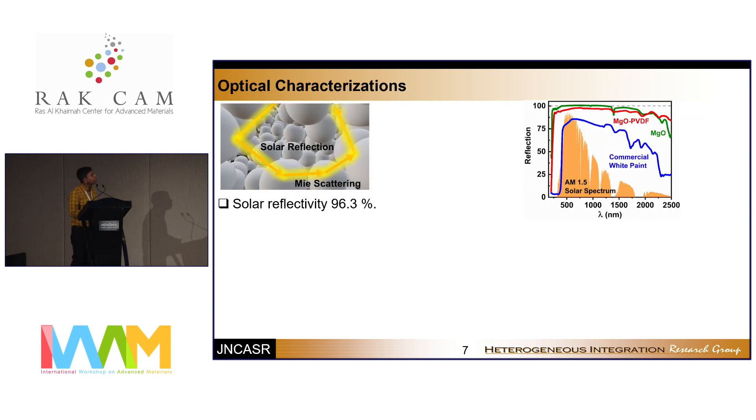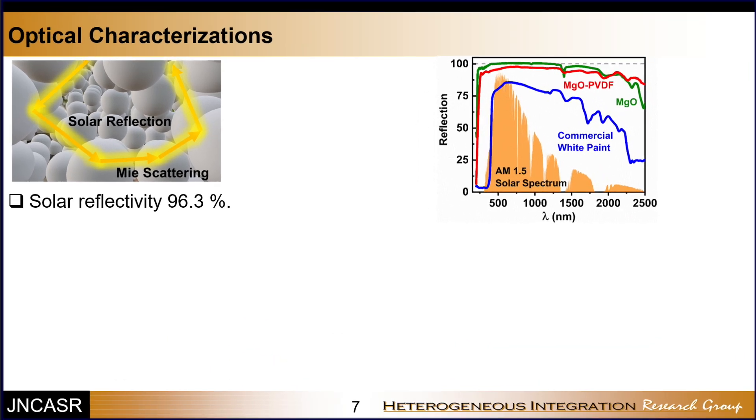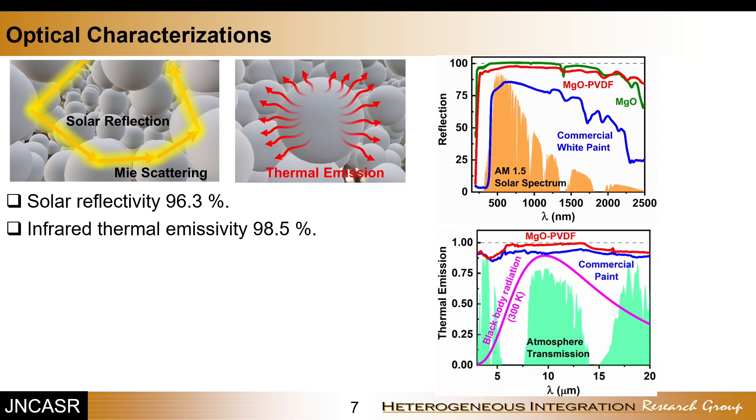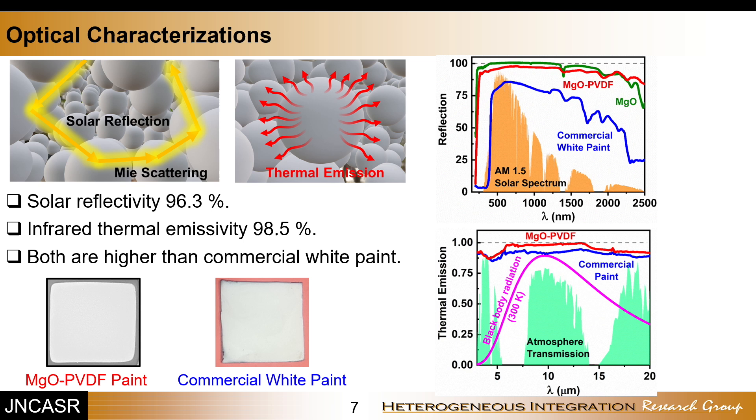We checked the optical properties by measuring solar reflectance in the solar spectrum region from 300 to 2500 nanometers. It shows excellent reflectivity of 96.3% due to Mie scattering of light from the MgO nanoparticles. The thermal emission property measured in the infrared region shows a very high emissivity of 98.5%, due to the MgO bond vibration and the bonding and stretching vibrations of PVDF molecules. Both the solar reflectivity and thermal emissivity values are higher than those of the commercially available cool paint.